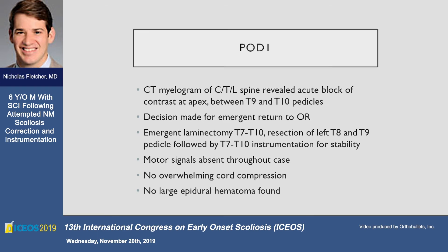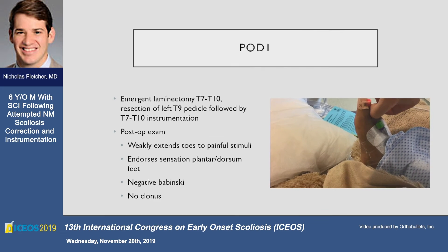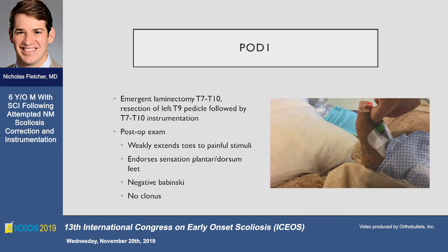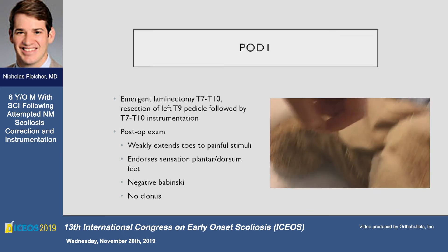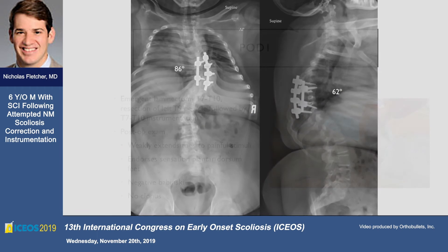He was taken back emergently for a laminectomy and pediculectomy — a technique Dave Skaggs taught me a few years back. We did not have motor signals, but performed a wide decompression of both pedicles and did an apical fusion spanning that segment. On postoperative day one he had what we thought was a very slight but meaningful response to painful stimuli, but that was about it. This was the radiograph we had at that time with the bridging instrumentation.